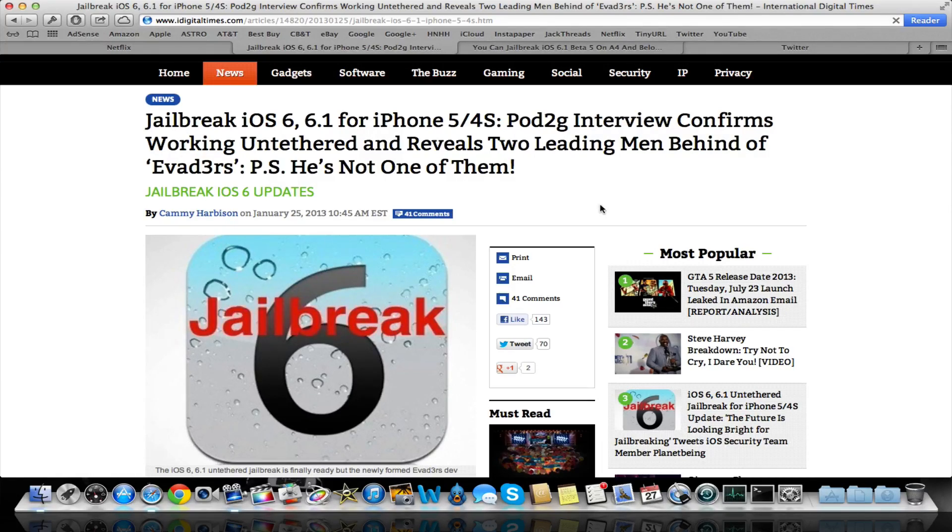That's pretty much all the news up to now. We're just going to wait for 6.1 to be released, wait for the devs to finalize it, make sure it works, get everything ready, and let them finalize everything. Then they'll go ahead and release the program to the public and we'll be able to do the jailbreak.